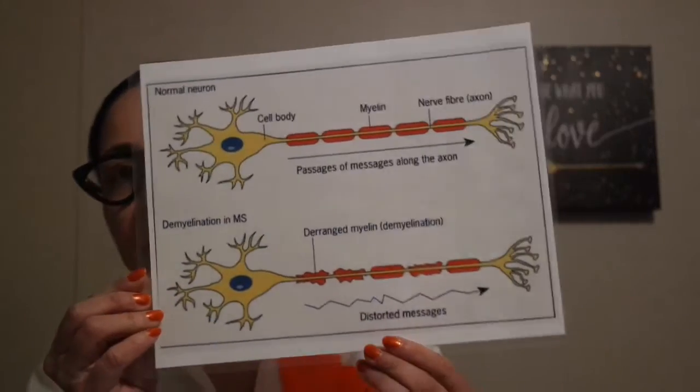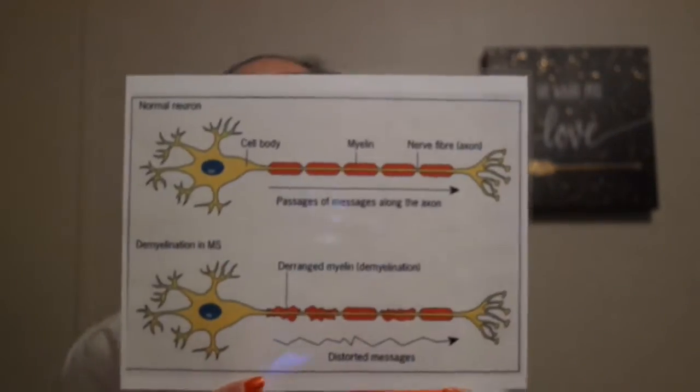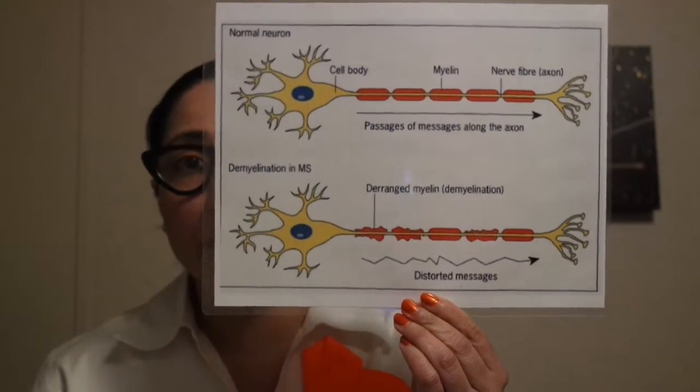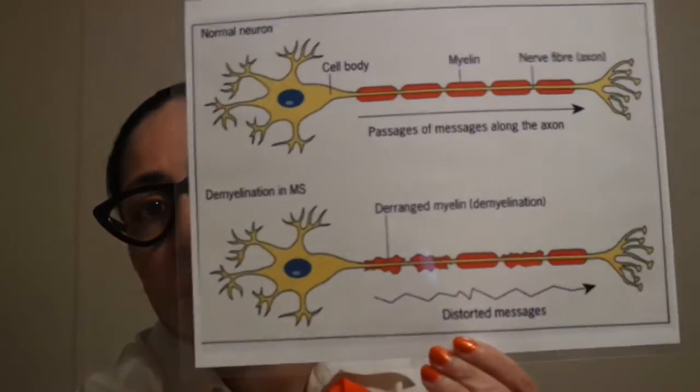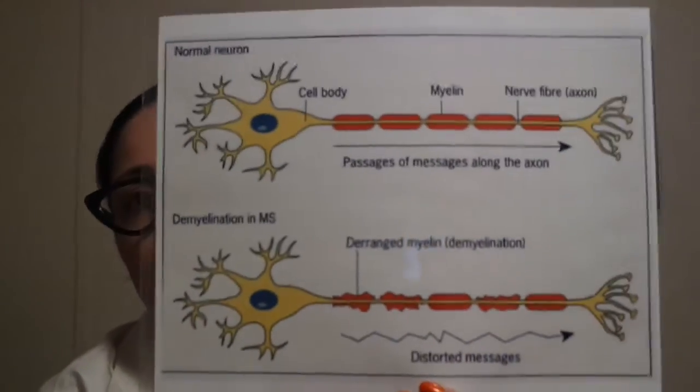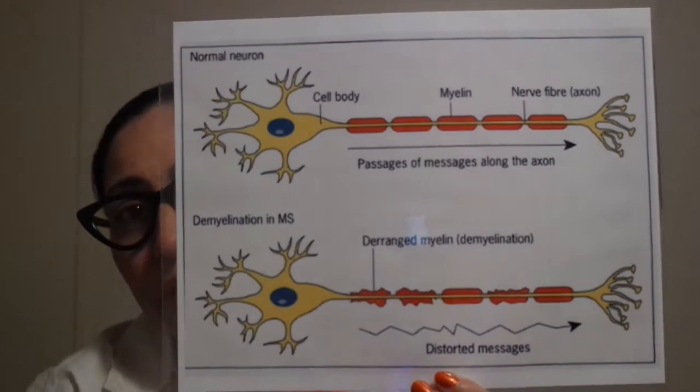I'm going to go ahead and start with a diagram. I actually have a diagram of how multiple sclerosis works. I would have really liked for you to watch a video clip but I can't, so here in front of me I have a diagram. I'll be reading off my notes as I point out areas on the diagram to explain how multiple sclerosis affects the body.